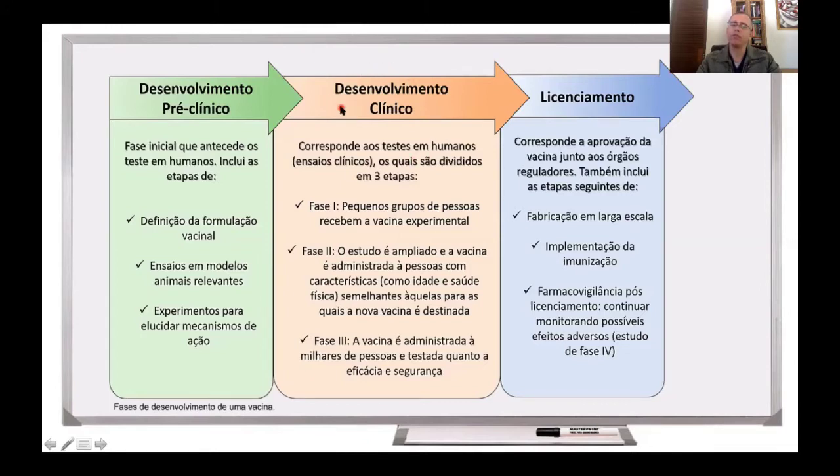Nessa etapa de desenvolvimento de ensaios clínicos, a gente pode dividir em três etapas: a fase 1, fase 2 e fase 3. A fase 1, que é o início dos ensaios clínicos, é uma fase na qual são recrutados algumas dezenas de pessoas. É um grupo pequeno de pessoas; essas pessoas recebem a vacina e, nessa etapa, avalia-se a segurança da vacina, o quão segura ela é, quais efeitos adversos ela induz, e a resposta imune que essa vacina induz.